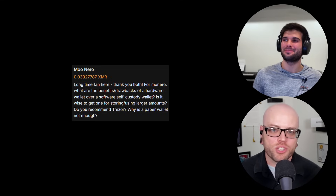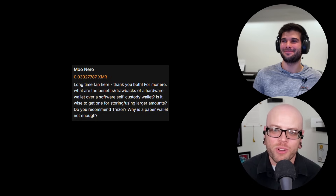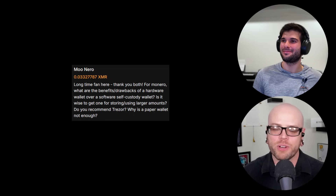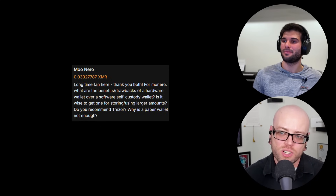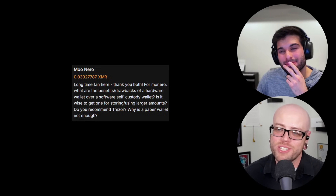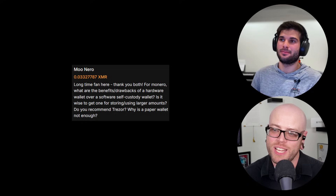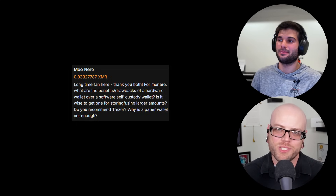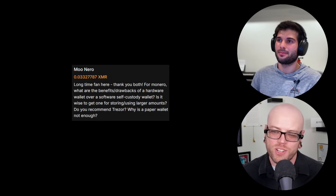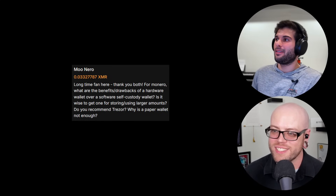The last question comes from an XMR chat reader who goes by Mu Nero — a long-time fan, thank you. The question: what are the benefits and drawbacks of a hardware wallet over a software self-custody wallet? Is it wise to get one for storing or using larger amounts? Do you recommend Trezor? Why is a paper wallet not enough? I'm turning this one over to Henry. I'll note I'm not a fan of Trezor because they've had a couple of data breaches — though to be fair that was customer info, so use a fake name, a privacy card, and ship to a PO box and you're fine.